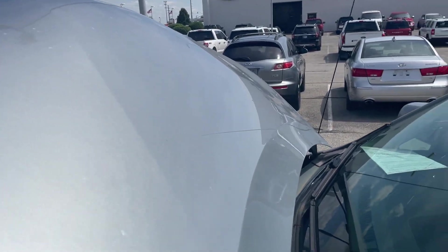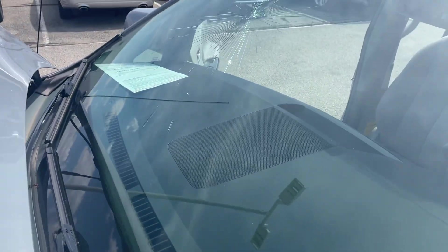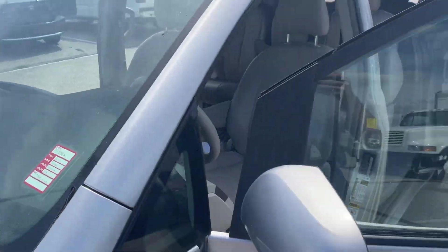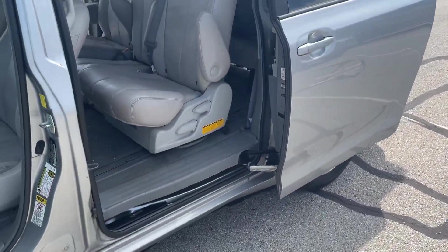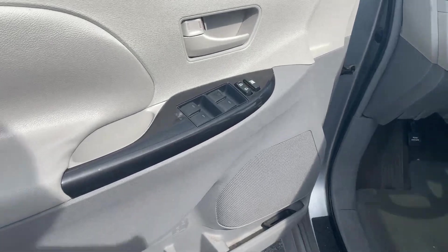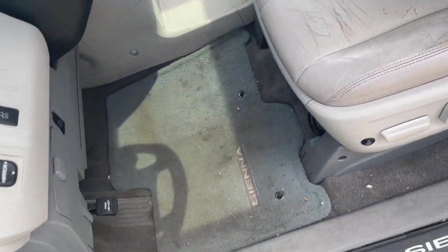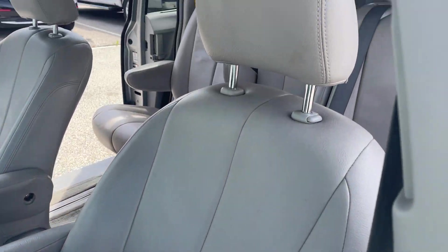The TPMS light is on. All the tires are up to code PSI, but I've been pushing the button and driving it around for a little bit trying to reset that light and it has not turned off yet — but all the tires are up to the right PSI.